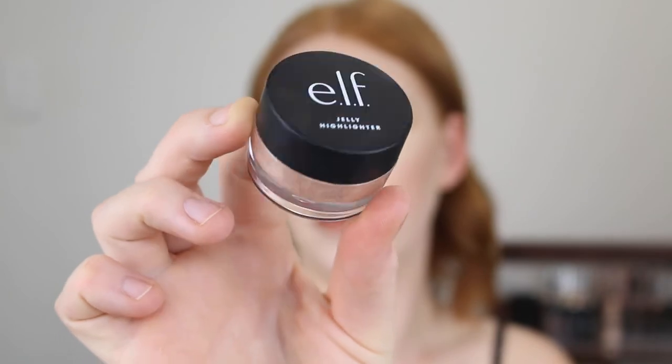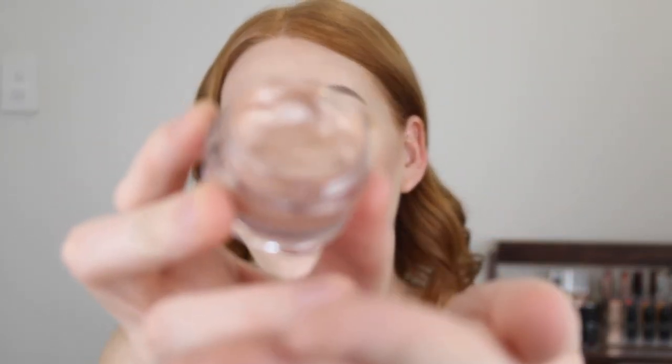Next is the e.l.f. Jelly Highlighter in the shade Bubbly. This highlighter was really cool to use — the consistency is literally like wobbly putty, it is so weird. It's a really beautiful shade for my skin tone. This is a glam highlighter so I haven't really reached for it again because it is so in your face, but if I am going to be doing a glamorous look this is something I would definitely reach for. It applies really well if you put a little bit on the back of your hand and dip your beauty blender into it to apply to the face rather than going straight in with your finger.